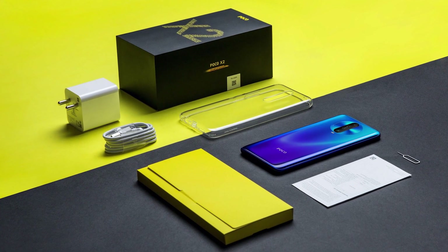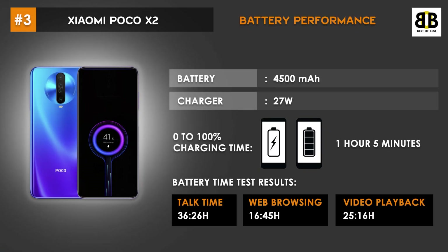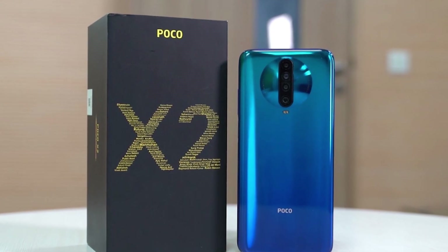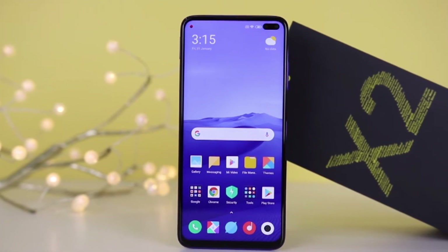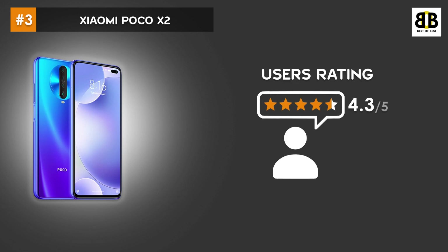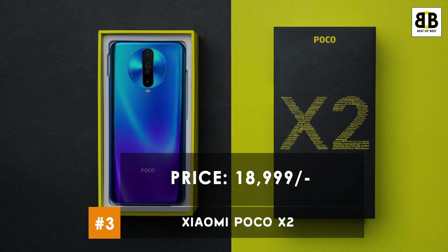This camera captures great photos even in low light. The POCO X2 is powered by a 4500mAh battery with a 27W charger. 0–100% charging time for this phone is 1 hour 5 minutes. The user rating is 4.3 stars. This smartphone comes at a price tag of Rs. 18,999. You can buy this smartphone from the link in the description.